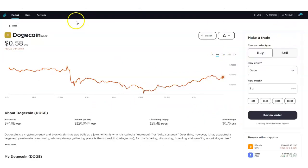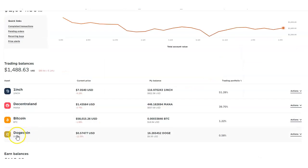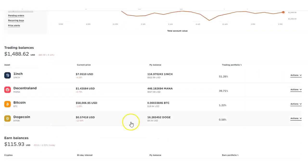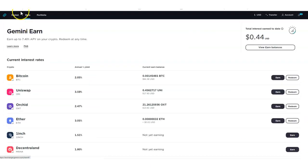I was waiting for this to happen, and I'll show you exactly how you can earn interest right from Doge. If I go to my portfolio right now, I do have Doge right here. When you purchase Doge into your portfolio, you go to Actions and then Earn. You can also click on Earn at the top when you log into your Gemini exchange.